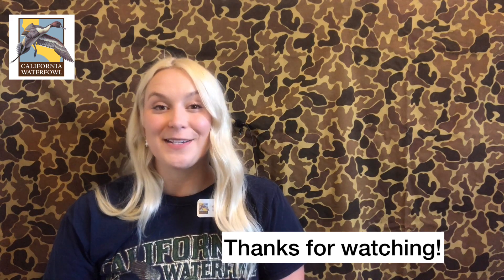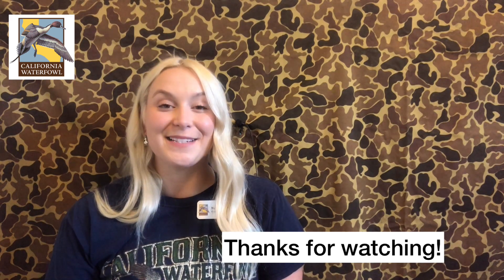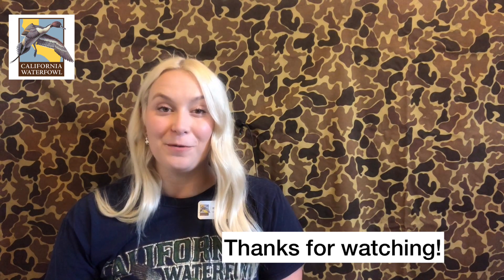Thank you guys so much for watching. I hope you learned a little today, and stay tuned for more content from California Waterfowl. Thanks guys! Have a great rest of your day. Bye!